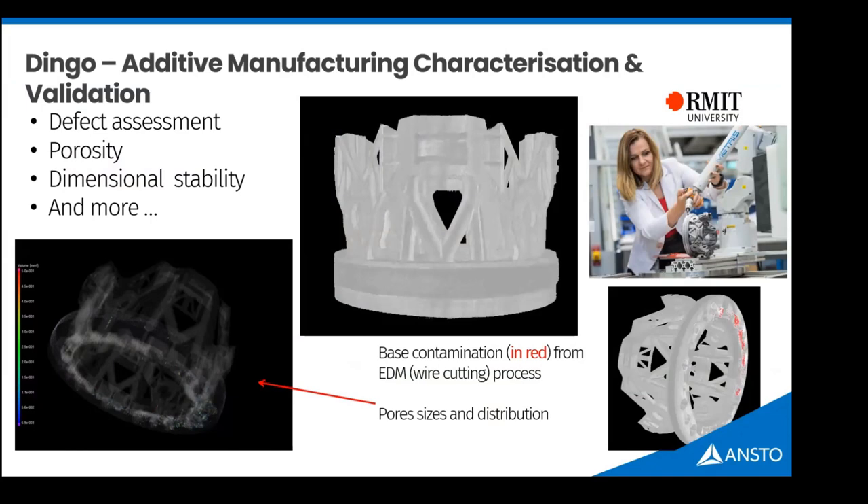Metals like titanium are not very transparent to X-rays. If someone brings a large 3D-printed titanium object, imaging porosity with X-rays typically requires a slice-and-dice procedure using thin sections. ANSTO has been collaborating with RMIT University to CT scan large titanium objects on DINGO to look at porosity and inclusions. Contaminants — highlighted in red — come from the wire cutting process. Neutrons typically have about twice the penetration of X-rays through titanium.